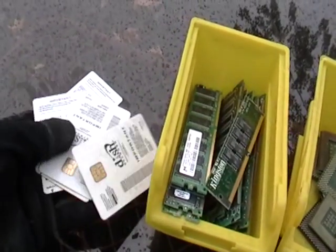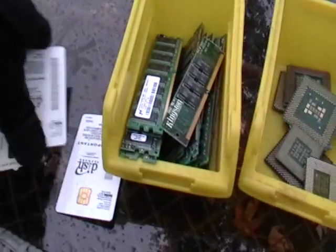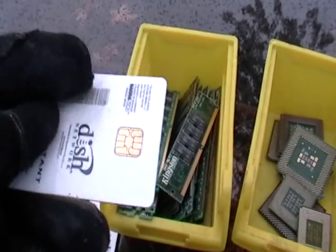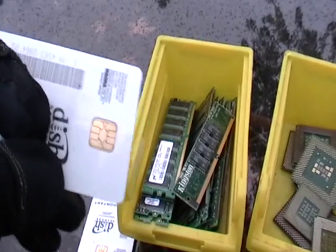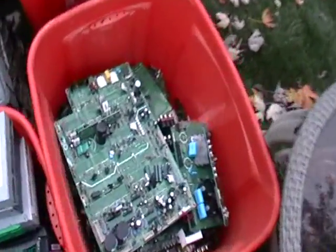These are some cards I got from the little converter boxes from cable. I don't know if you can really see, but there are those little shiny corners right here — that's actually gold. It's worth some money.